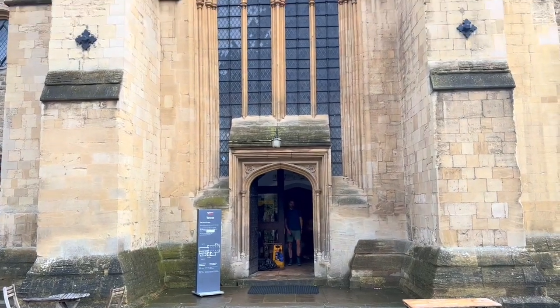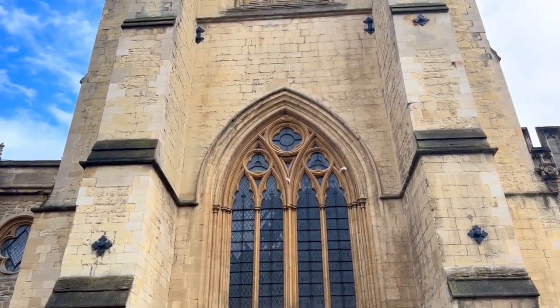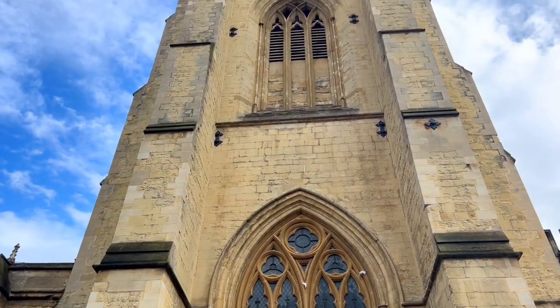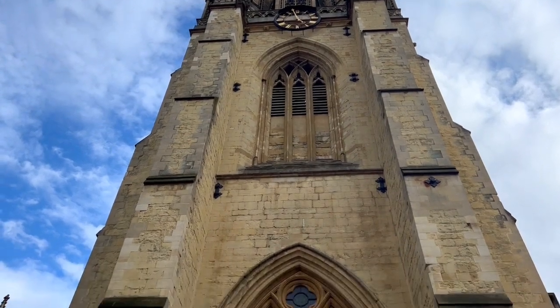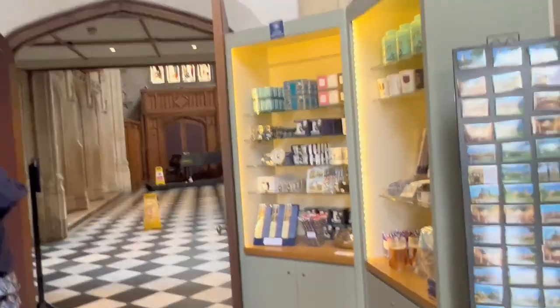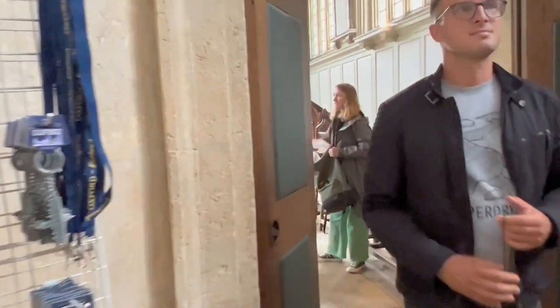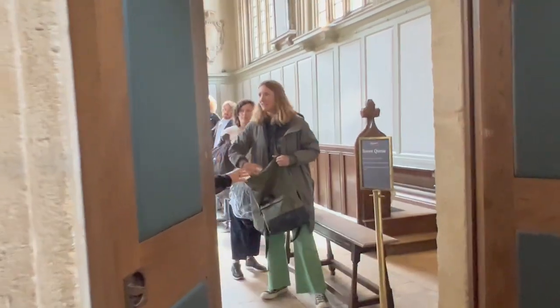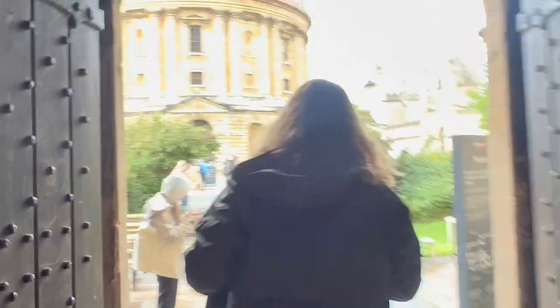This is the tower of the University Church of St. Mary, which has been the official church of the University of Oxford since the 1200s — how crazy is that? You can go up in the tower, but it does cost money and it was closing when we visited, so we didn't go in. If you're here earlier in the day, definitely check it out.